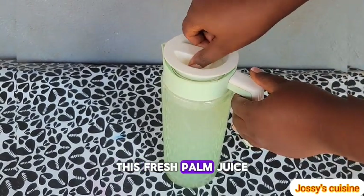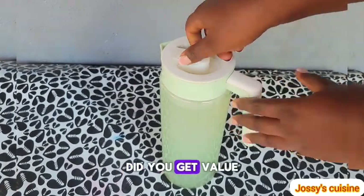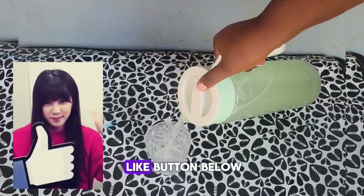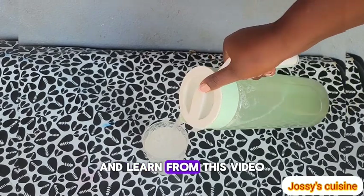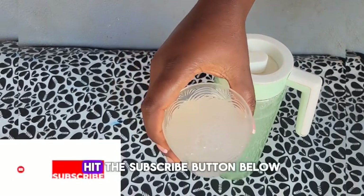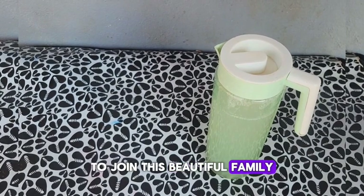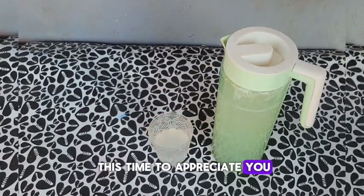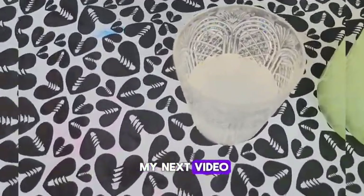This fresh palm juice is very good for children. Did you get value from this video? Give it a thumbs up and hit the like button so that many others can see and learn from this video. If it's your first time here, hit the subscribe button to join this beautiful family. Thank you for watching up to this point — stay blessed and I'll see you in my next video!